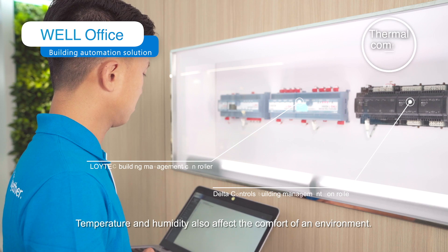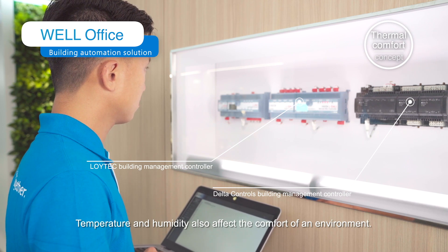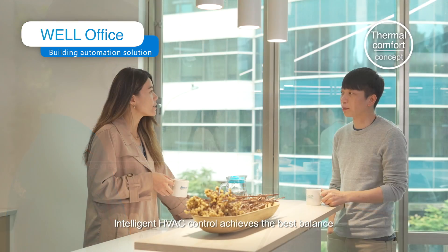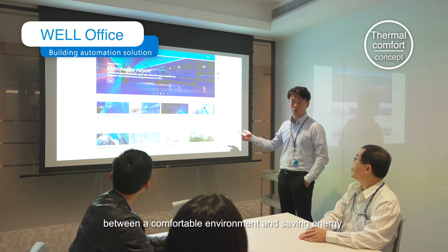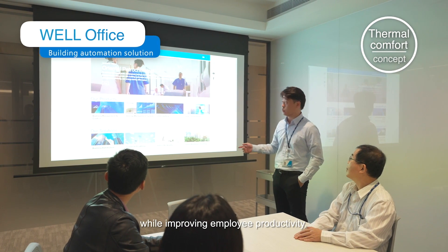Temperature and humidity also affect the comfort of an environment. Intelligent HVAC control achieves the best balance between a comfortable environment and energy savings while improving employee productivity.